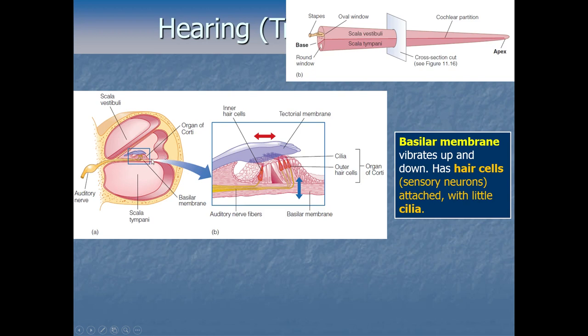Zooming in on a cutaway slice of the cochlea: in the middle chamber, the floor at the bottom is called the basilar membrane — think 'basilar' like 'base,' it's the base of where the interesting stuff happens. The basilar membrane is movable, and as vibrations cause sloshing of the liquid, it vibrates up and down. Hair cells are attached to it — these are a special type of sensory neuron with little cilia, fuzzy hair-like things sticking out. As pressure waves pass through the liquid, the cilia get sloshed around and rub against an upper membrane called the tectorial membrane, and that physical movement activates the hair cells.